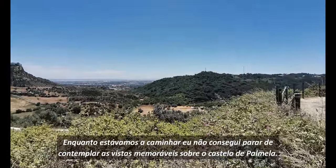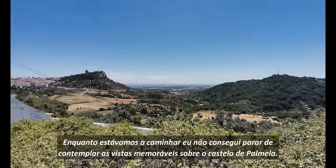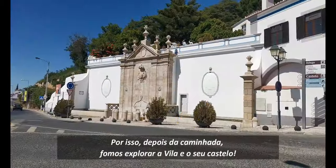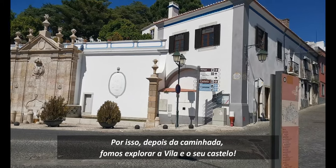While we were hiking I couldn't take my eyes off the mesmerizing views over the castle of Palmela, so after our hike we went to explore the village and its castle.